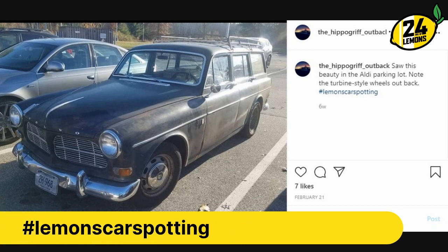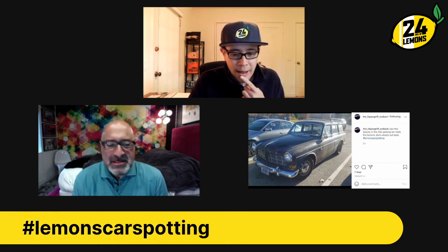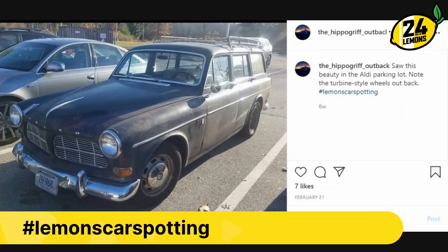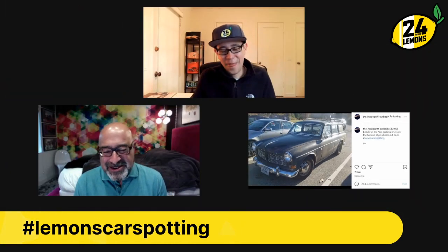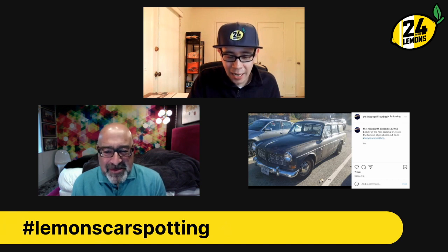Volvo 122 wagon. I always call any old beater Volvo wagon an Amazon, but I know that's not right. My theory is it was sold as the 122 in this country, and in other markets it was known as the Amazon. With the 122 you get two-door, four-door, or wagon — all of them pretty cool. There was a dude rocking one of these on the New England 1000 about 30 years ago, and that guy kicked our asses — it was so fast and so loud. These were ahead of their time: a sixties car that had eighties levels of reliability.